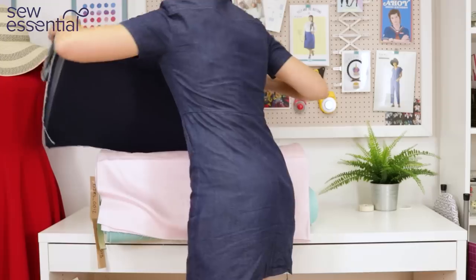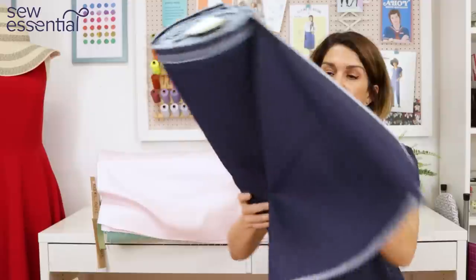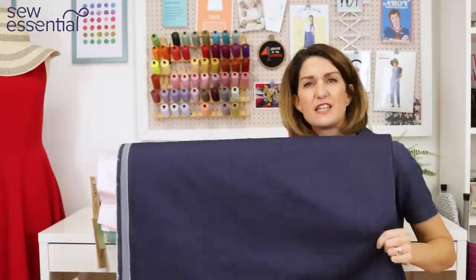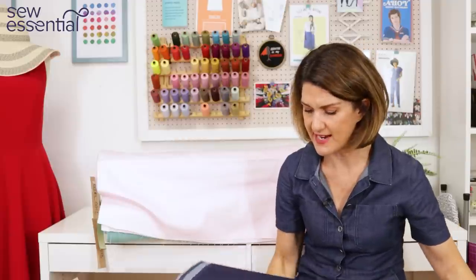I also wanted to share one of our more traditional denims, because this would be great for any of the boiler suits — you might even be able to make some of the trench coats in denim if you wanted to. We've got this lovely indigo-coloured denim and I think a classic boiler suit would look absolutely great in that.